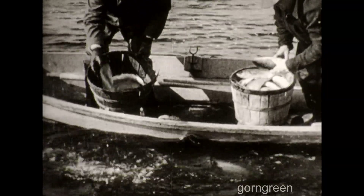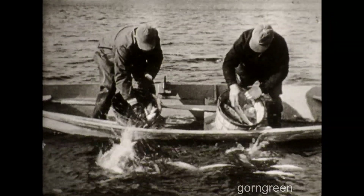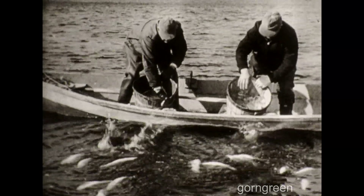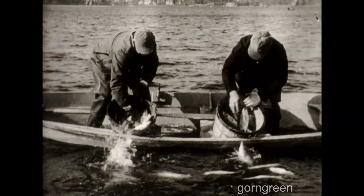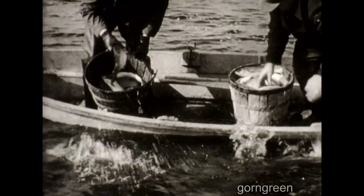Imagine two fishermen throwing a bushel of fish into the water. We asked them to because we wanted to expose another illusion for camera magic. While they were tossing the fish from the boat, the camera was turned upside down as we photographed the action, and after the film was developed, this is what we got. It's called reverse action, and an upside-down camera is the solution.